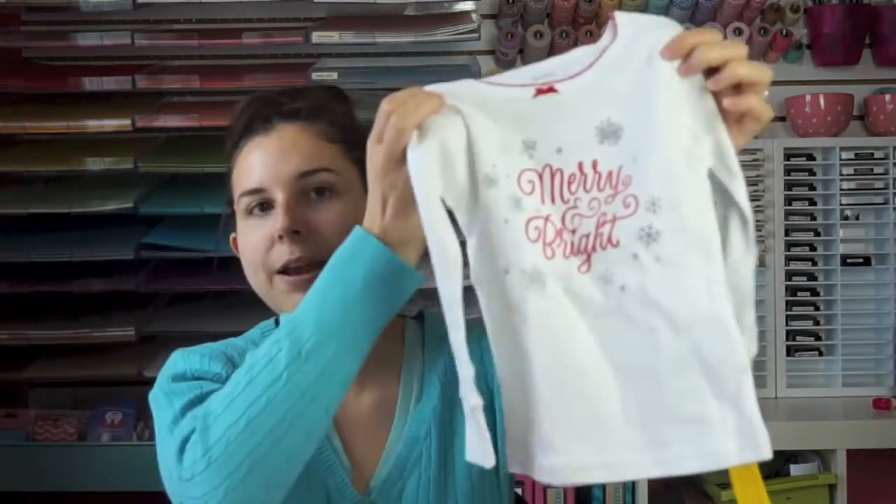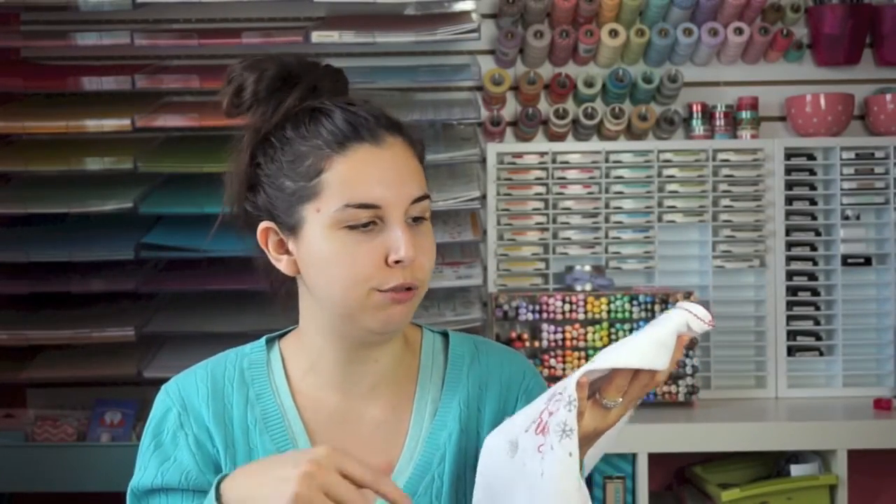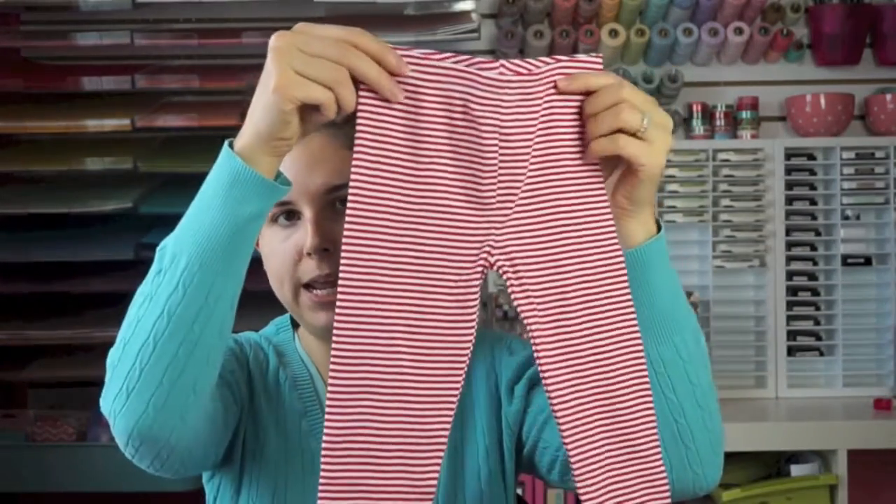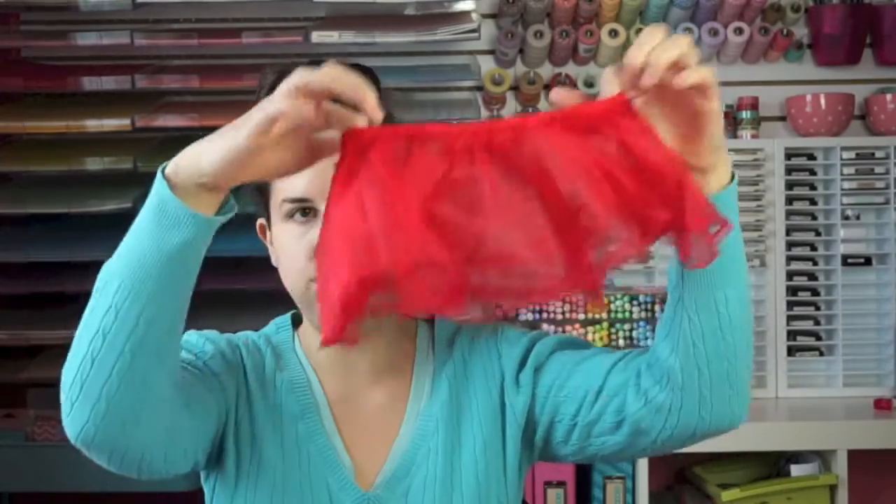I also got her a set of Christmas pajamas. This one says 'Merry and Bright' and they had one that matched — it's a tutu pants set. This one's a three-piece set so it's got the shirt, some red striped pants, and then also the tutu. I thought we would use some of those for Christmas photos coming up.